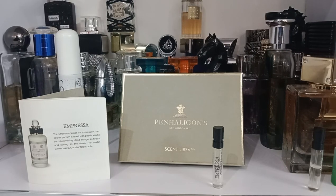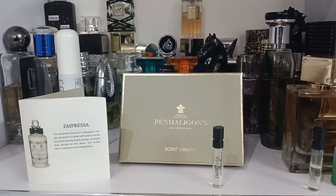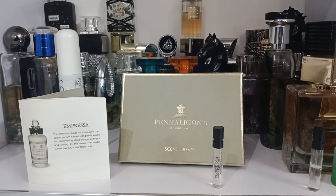Penhaligon's mentions on the website that in the top this has bergamot; in the heart, peach; and in the base, patchouli. But there are a lot more notes: in the top — bergamot, blood orange, mandarin orange; in the heart — dewberry, peach, rose, neroli, geranium, nutmeg, blackcurrant, cardamom, pink pepper, and black pepper; in the base — patchouli, sandalwood, vanilla, labdanum, musk, maltol, amber, and cacao.